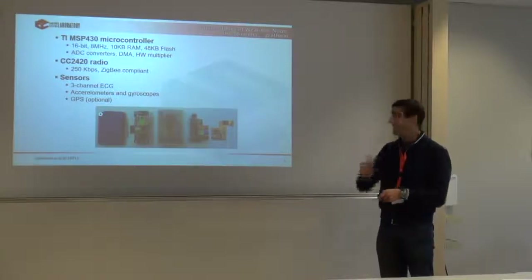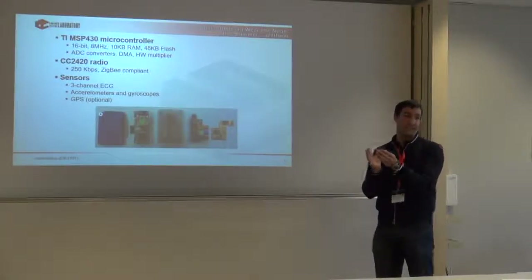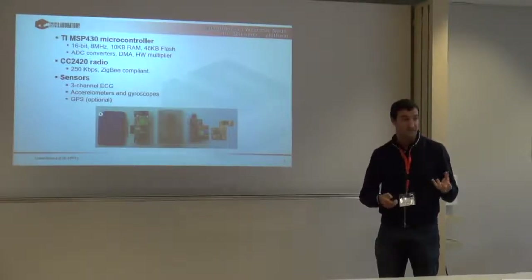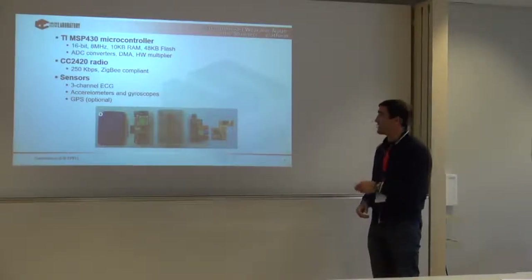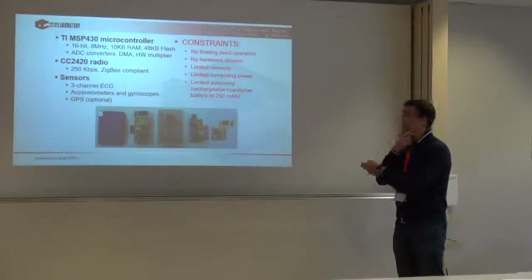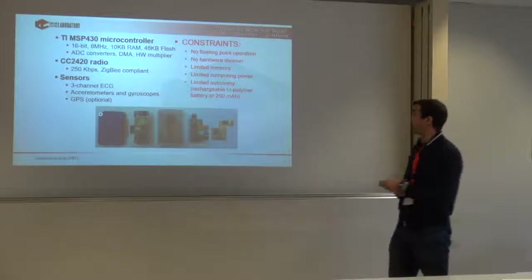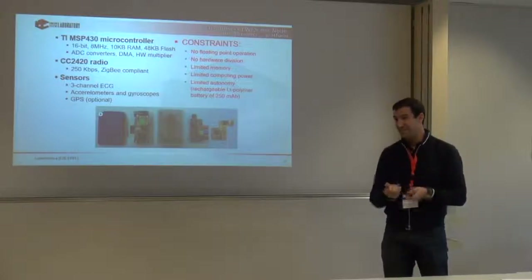What are the constraints to make this system smart? No floating point, no divisions, limited memory, limited computing power at only 8 MHz, and quite a limited battery. Initially, the system was not designed for computation — just for streaming: get data from sensors, packetize it, and send it wirelessly with minimum possible power consumption. We ran a study, and the maximum we could achieve was around 134 hours — five and a half days. That was in 2011. My goal was to prove the radio was the main problem.